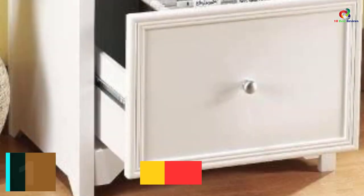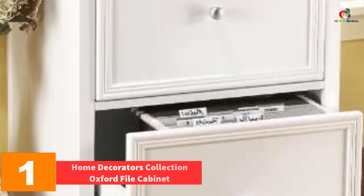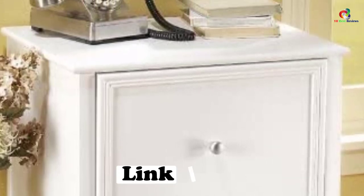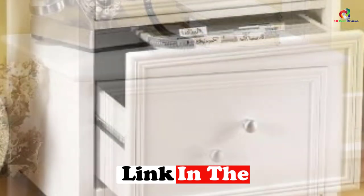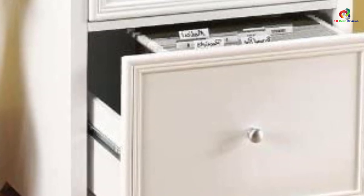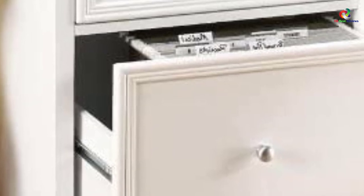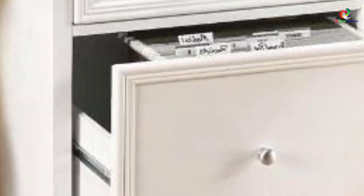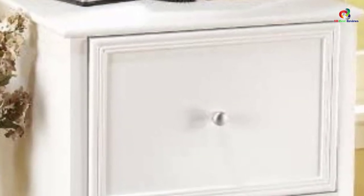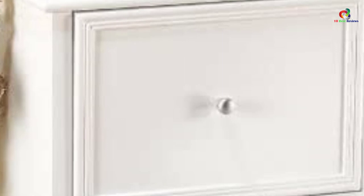And finally at number 1, we have the Home Decorators Collection Oxford File Cabinet. Make your office stand out while giving you the versatility you need. Featuring a cherry finish with black accents, this drawer brings out a professional look that will fit any office, bringing a level of seriousness to the atmosphere. This makes it the best choice especially if you are looking to set up a personal office space, and it is also a perfect choice for those looking for a commercial-grade file cabinet. This unit accommodates letter and legal-size files and includes a lock to ensure all your documents are safe.